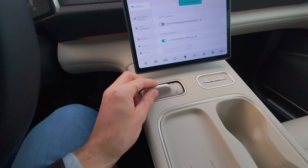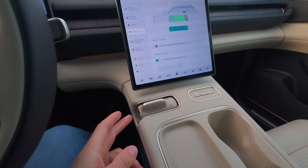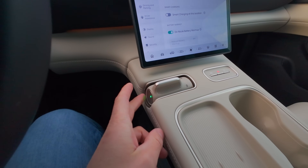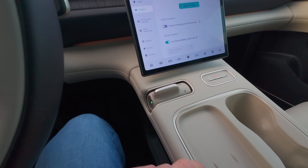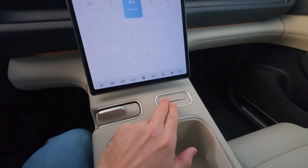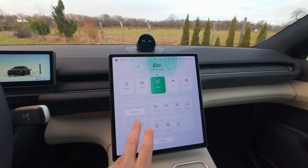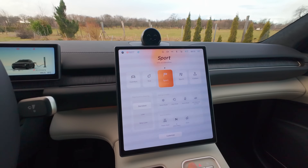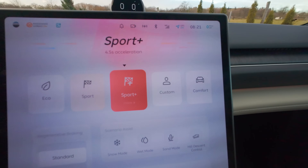Ovládání dopředu, dozadu – jednoduché, takový volič režimu. Tady máme volič jízdního režimu. Vidíte rovnou, můžete si nastavit rekuperaci. Na Sport: 5,9 sekundy akcelerace, takže hned víte, co to bude dělat. Dáte znova – 4,5 sekundy z 0 na 100. Všechno takhle vidíte na displeji napsané, nemusíte polemizovat, kolik výkonů tam máte.